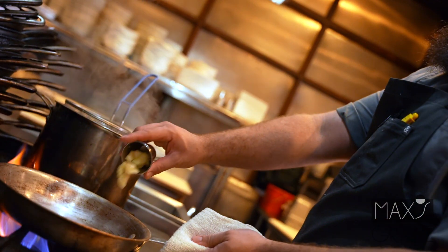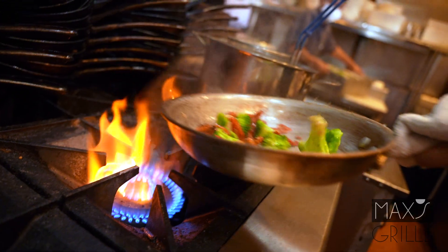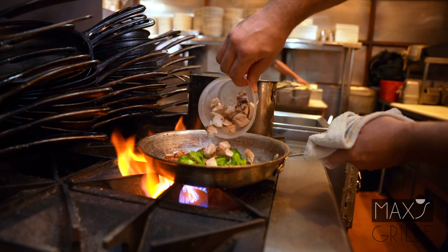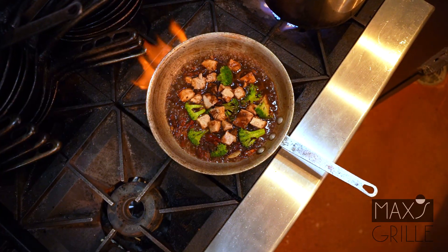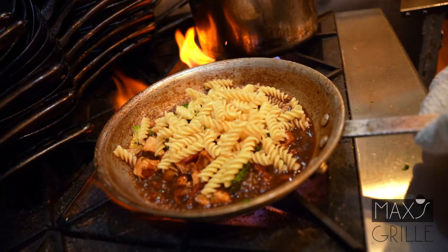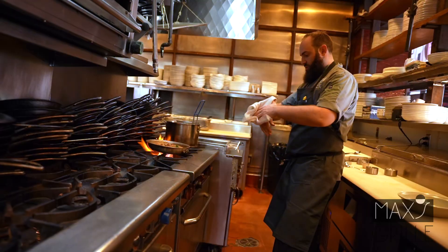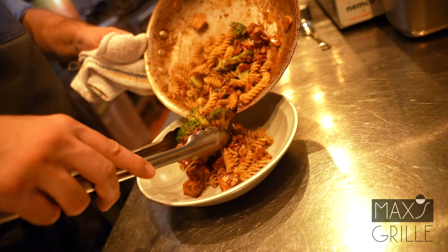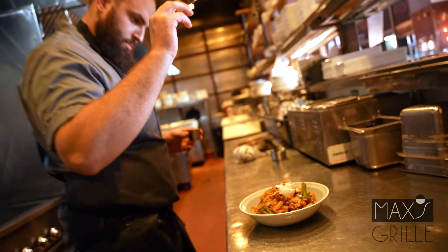We start by sauteing some garlic with some sun-dried tomatoes and some blanched broccoli, fresh diced grilled chicken, balsamic broth, fusilli pasta, garnished with goat cheese and pine nuts, and it's ready for service.